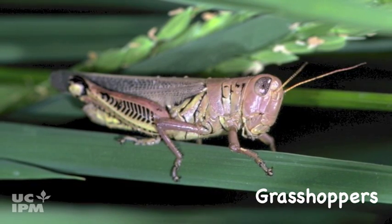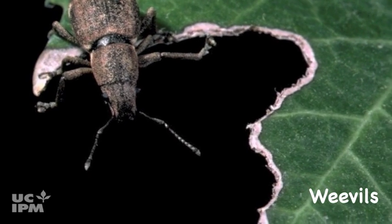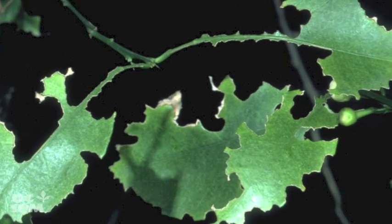Grasshoppers remove large sections of leaves and flowers, sometimes devouring entire plants. Adult weevils feed on the foliage of some plants, causing leaves or flowers to appear notched or ragged.